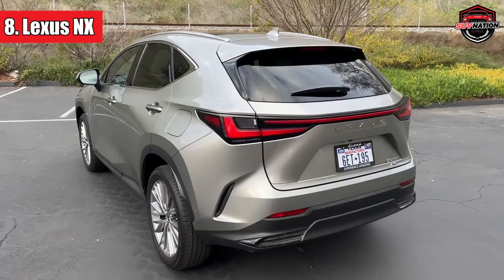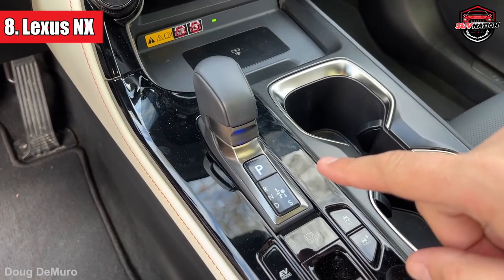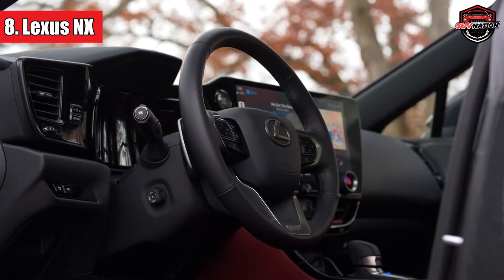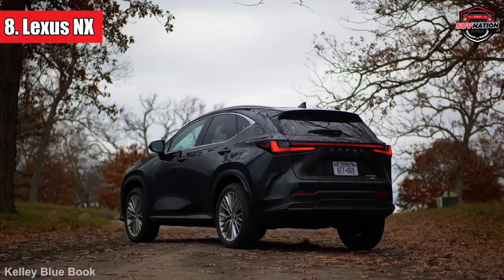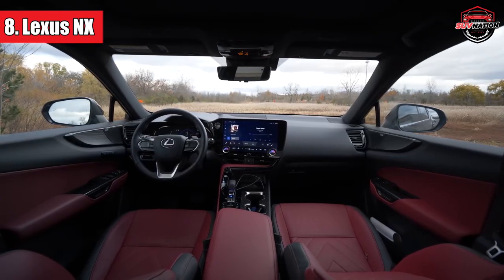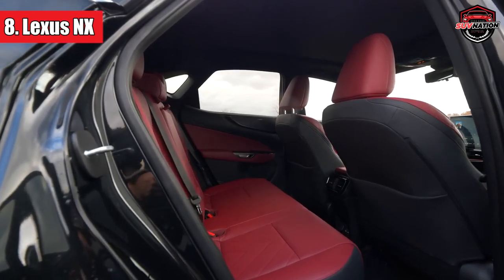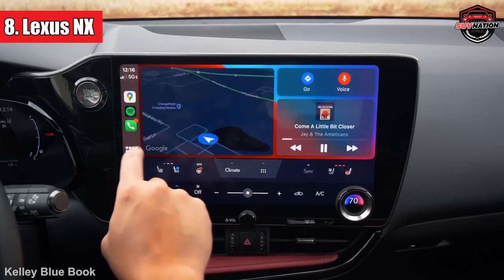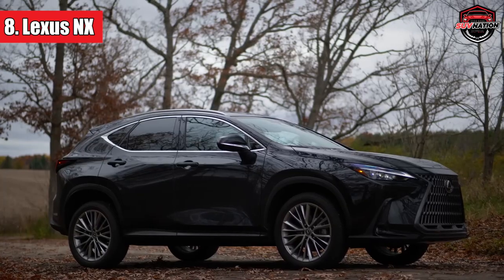Number 8: Lexus NX. Sliding in at number 8, the Lexus NX is like that quiet student in class who, when called upon, surprises everyone with a profound answer. Lexus has been in the hybrid game for a while, but with the NX they've truly outdone themselves. The NX offers both a plug-in hybrid and a non-plug-in version, catering to your inner eco-warrior and your wallet. The front seats are like sitting on a cloud, and the driving position is just right — not too high, not too low. The interior is a blend of sophistication and practicality, and let's not forget the underfloor storage for charging cables.